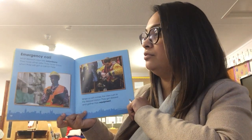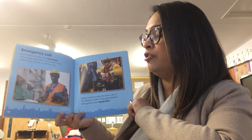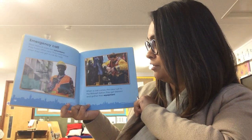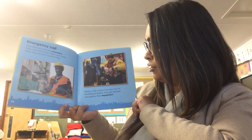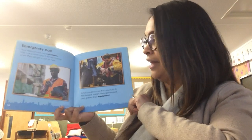Emergency call. Most lifeboat crew are volunteers. They have other jobs. They never know when they will get a call for help. When a call comes, the crew rush to the lifeboat station. They get dressed and gather their equipment.